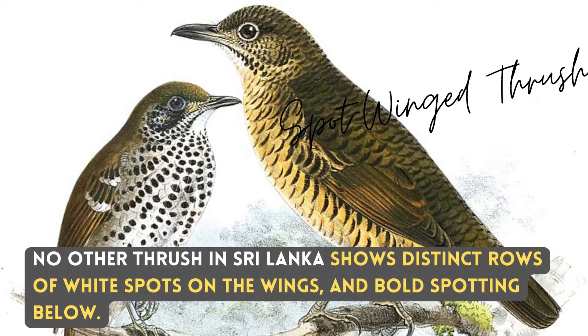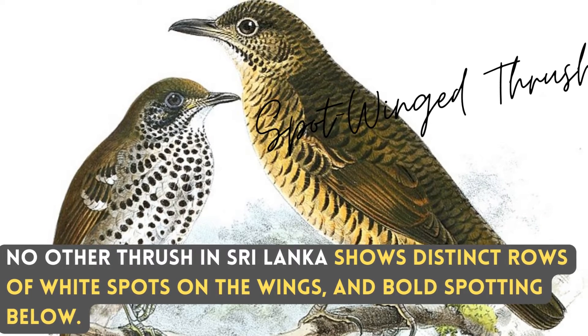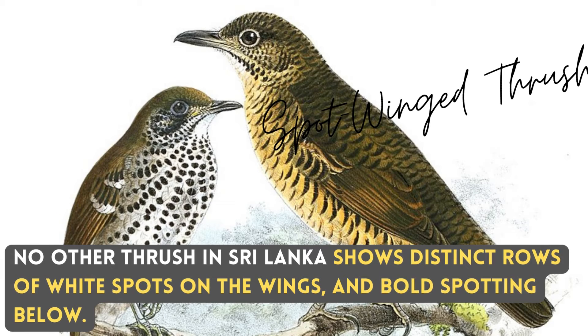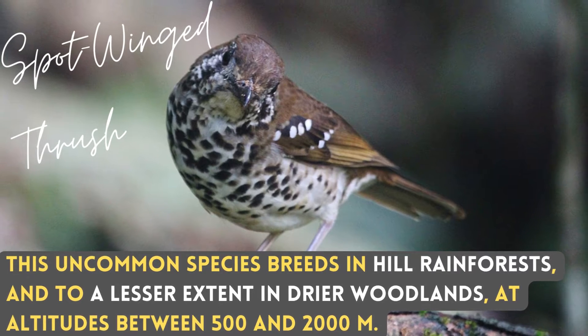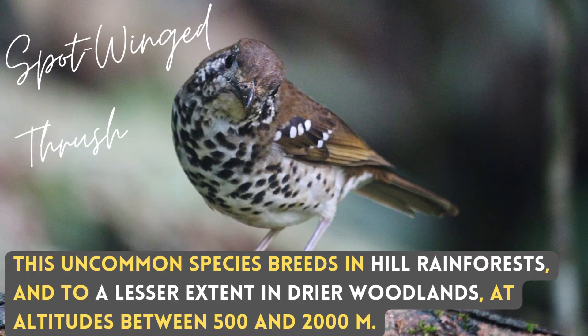No other thrush in Sri Lanka shows distinct rows of white spots on the wings and bold spotting below. This uncommon species breeds in hill rainforests and to a lesser extent in dry woodlands, at altitudes between 500 and 2000 meters.